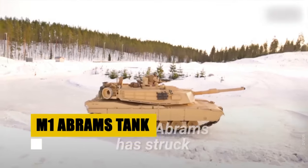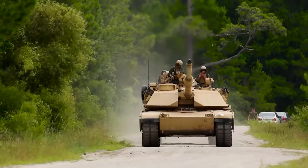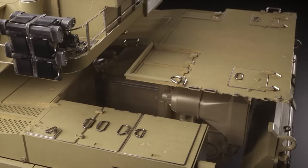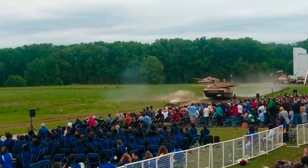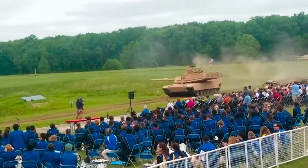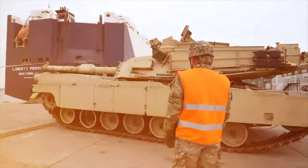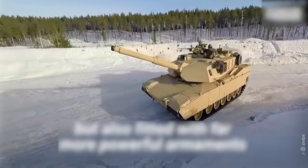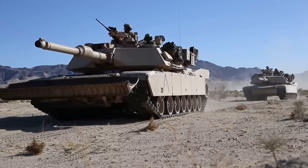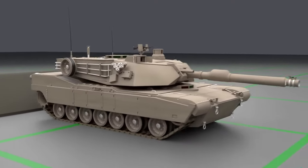Meet the M1 Abrams, the ultimate battlefield titan, boasting over 40 years of dominance. With unmatched firepower and impenetrable armor, this 70-ton beast redefines modern warfare. Its 1,500-horsepower engine propels it at 42 miles per hour, while the 120-millimeter cannon delivers decisive blows. Shielded by advanced Chobham armor and equipped with precision fire control, the Abrams ensures safety and accuracy. A veteran of conflicts from Desert Storm to today, the Abrams is a global symbol of strength, trusted by the U.S. and allies. Designed to withstand even nuclear impacts, it features NBC protection for crew safety.